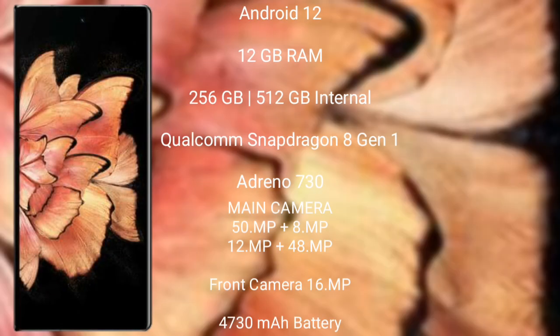Vivo X Fold Plus runs on Android 12. It comes with 12GB RAM and 256GB or 512GB internal storage, powered by the Qualcomm Snapdragon 8 Gen 1 processor with Adreno 730 GPU.